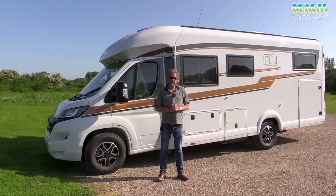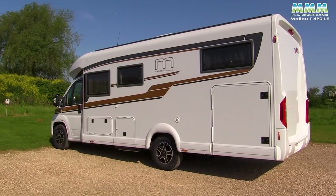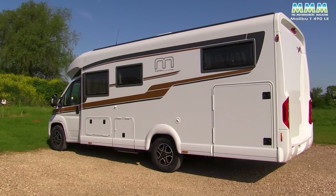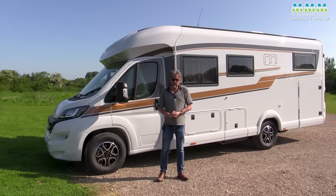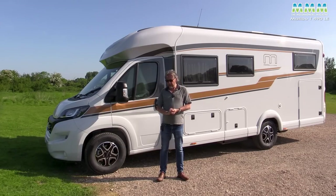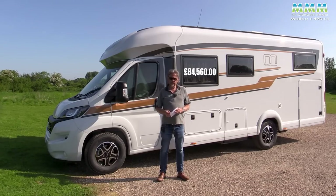Where does it fit in the grand scheme of single bed low profile motorhomes? This is not like a Corrado to a Hymer — this is not in any way an entry-level motorhome. It's still very much a premium brand, Malibu. Although in theory this model starts at £84,560, that in the usual German fashion is very much just a starting point.